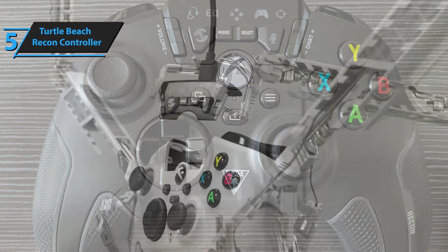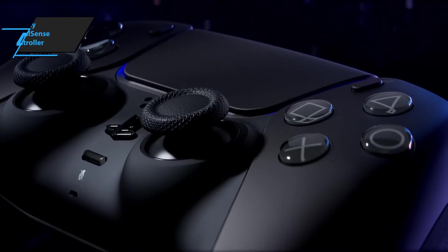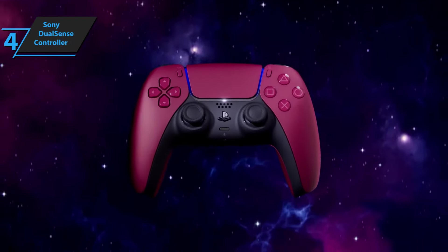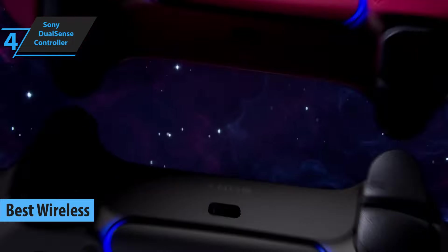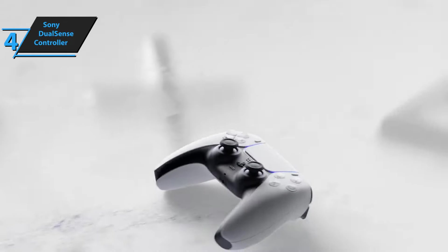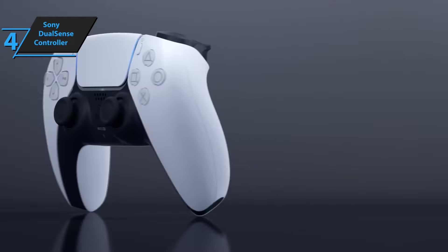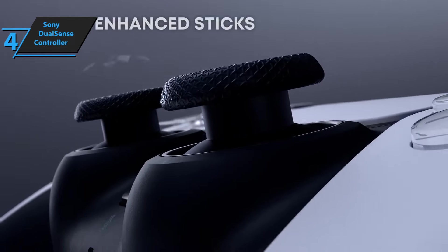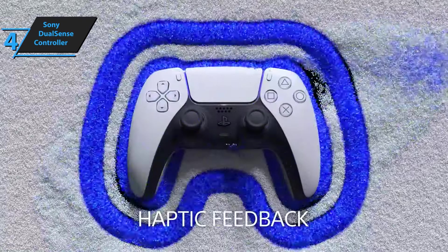All in all, the Turtle Beach Recon Controller provides excellent value for gamers on a budget. The Sony DualSense controller is a groundbreaking innovation, and it rightly deserves its title as the best wireless PC gaming controller in 2023. This controller is not just the greatest one Sony's ever made, but is truly a uniquely innovative gaming device. The DualSense provides an unparalleled gaming experience, surpassing the PS4 DualShock 4 in every possible way, now offering PS owners a controller that can finally compete with the Xbox.